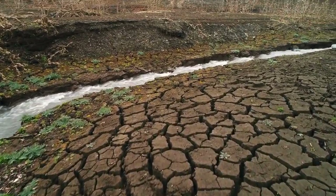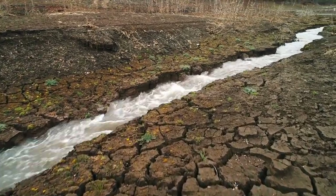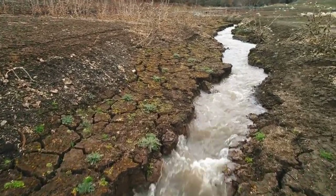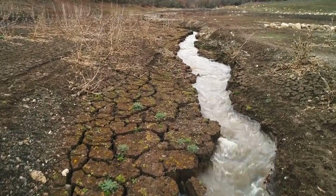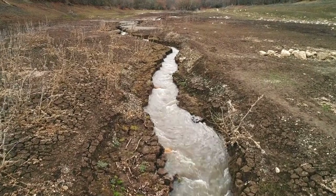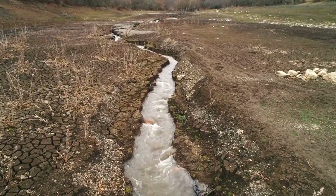Hello everyone, welcome back to our channel. Today we're exploring the diverse and fascinating world of rodents. These small mammals are found all around the globe and make up 40% of the total mammal population, showcasing incredible adaptations and behaviors — from the tiniest harvest mouse to the oversized capybara.